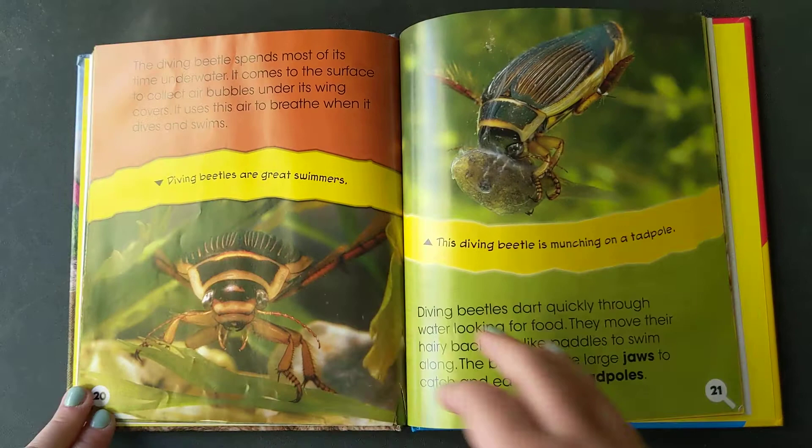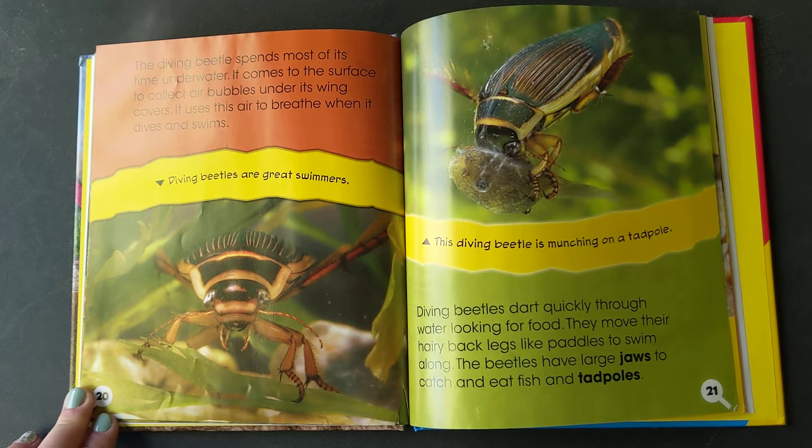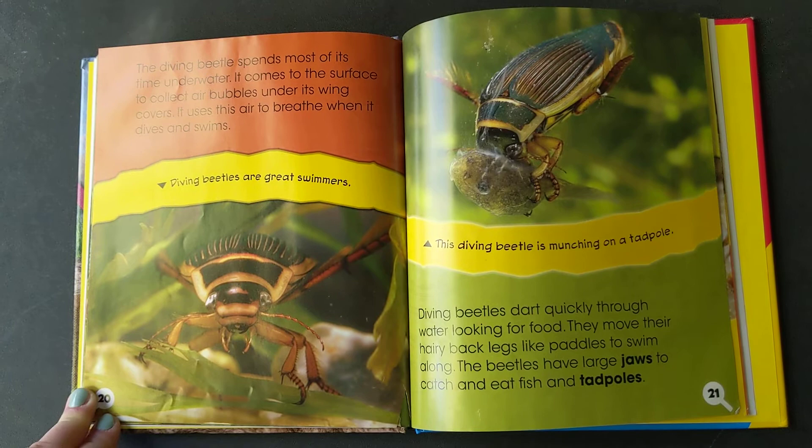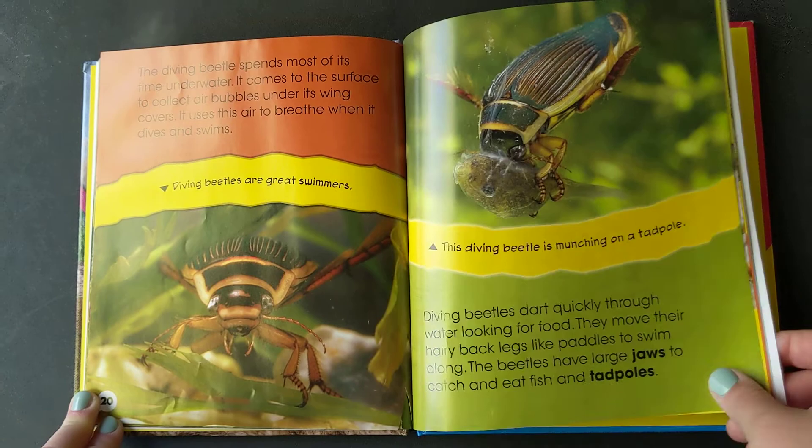The diving beetle spends most of its time underwater. It comes to the surface to collect air bubbles under its wing covers. It uses the air to breathe when it dives and swims. Diving beetles dart quickly through the water looking for food. They move their hairy back legs like paddles to swim along. The beetles have large jaws to catch and eat fish and tadpoles.